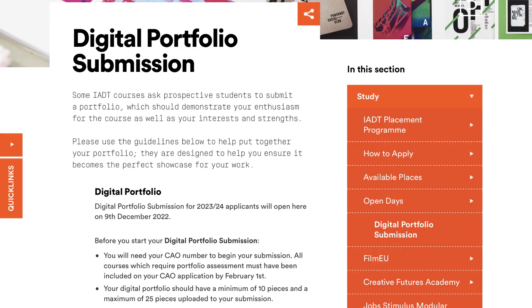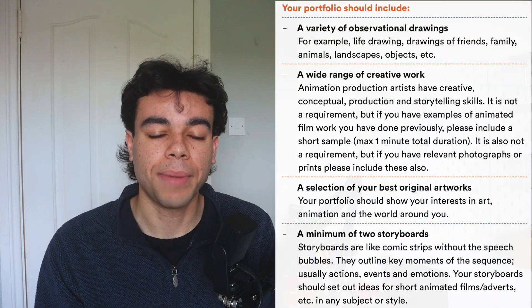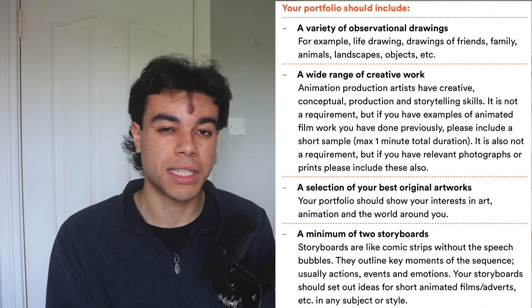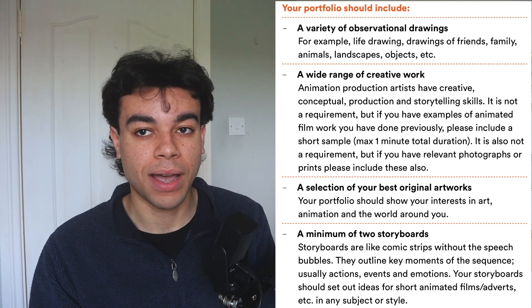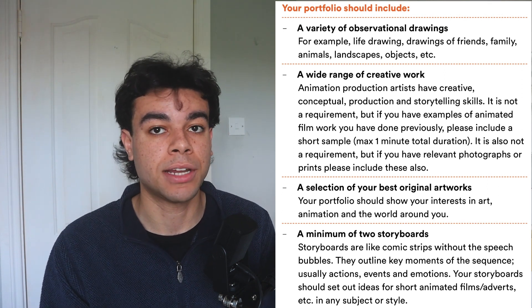I wanted to make a video specifically about the portfolio process for the National Film School — IDT — for animation. Compared to a lot of other animation schools it's a bit of one of its own, quite mysterious and vague. When you're putting it together, whether by yourself or in a PLC, it can be difficult to know what to include. I thought I'd talk through my portfolio process, show the pieces I put in, and discuss what I did to get into the college first time.